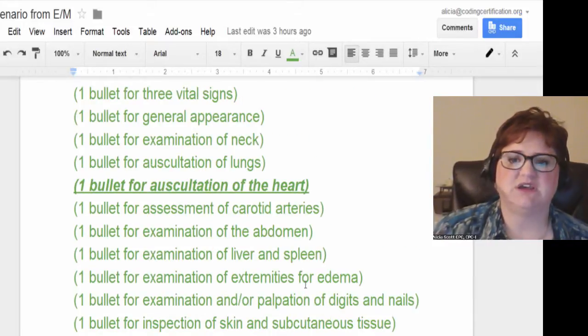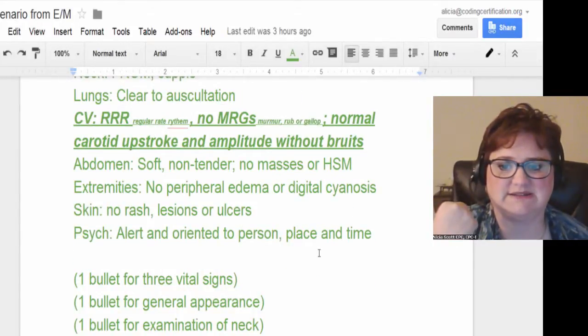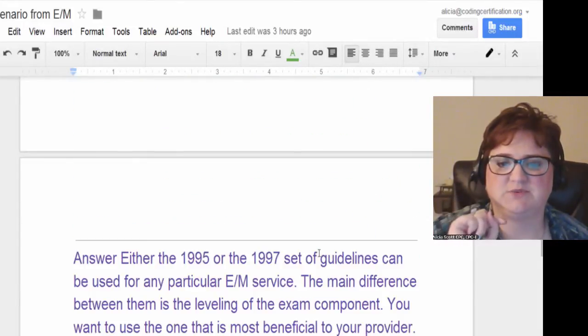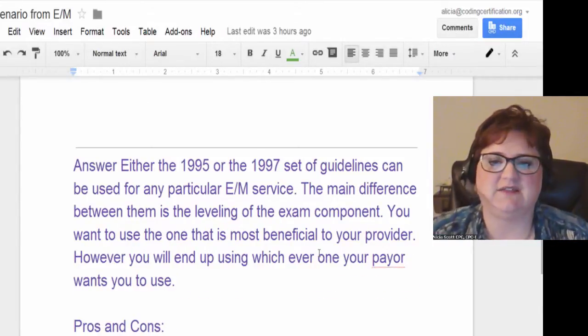Their question was: how come I only got one bullet for the cardiovascular when they listed all of these things? Well, you usually only get one in a body system, but here's what I found that I think will help explain how that is done in E&M.